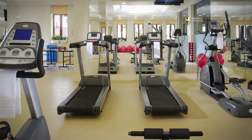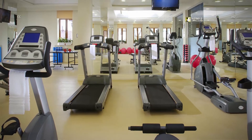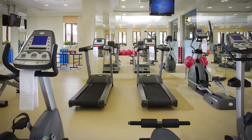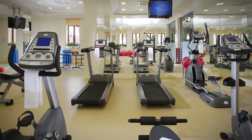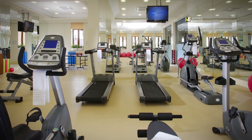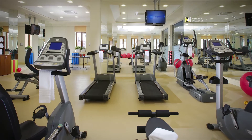Stay fit and enjoy regular workouts at the Tsaghkadzor Marriott Hotel's fitness center, which features a comprehensive selection of cardiovascular equipment, free weights, medicine balls, table tennis, and more. Fruit and water are also provided at this well-equipped fitness center.